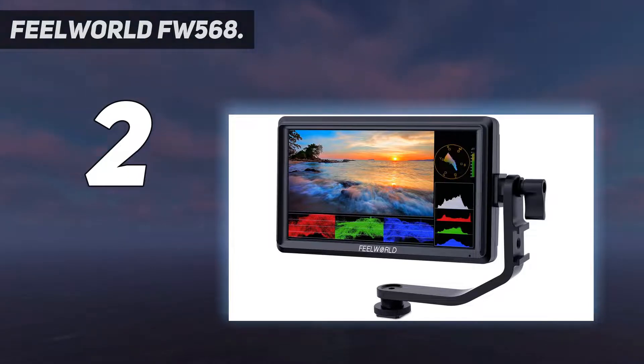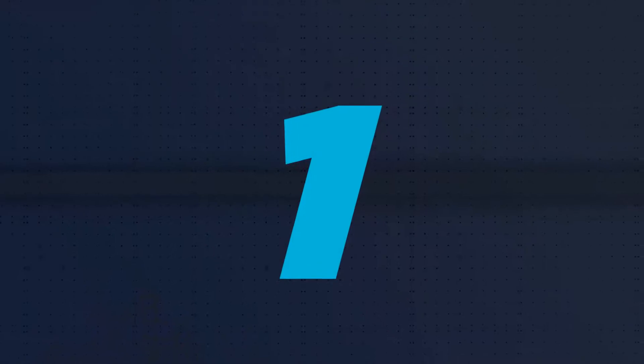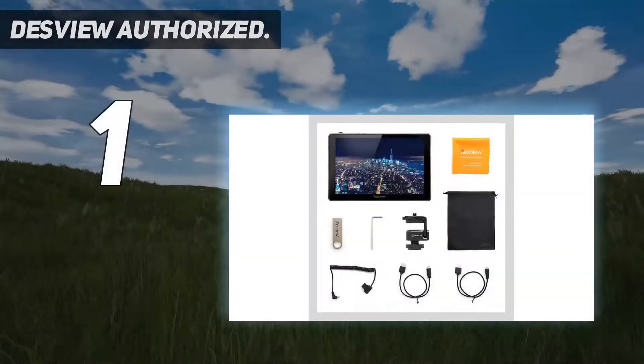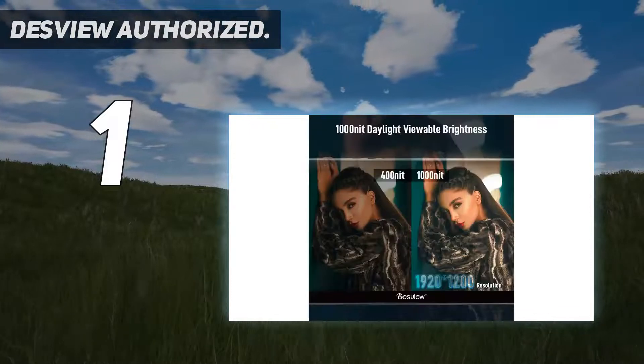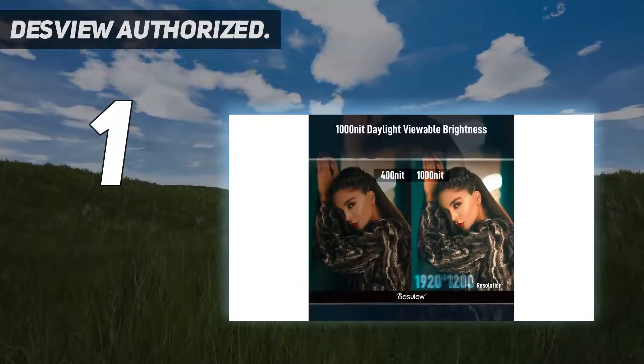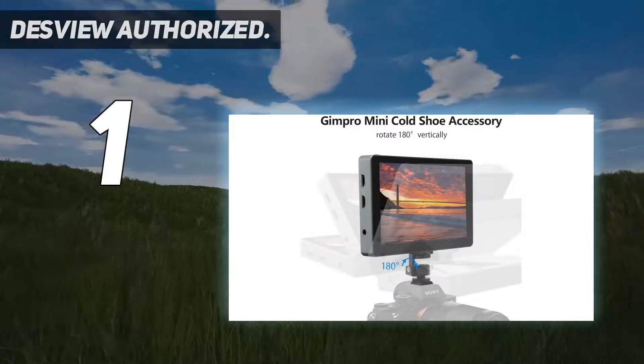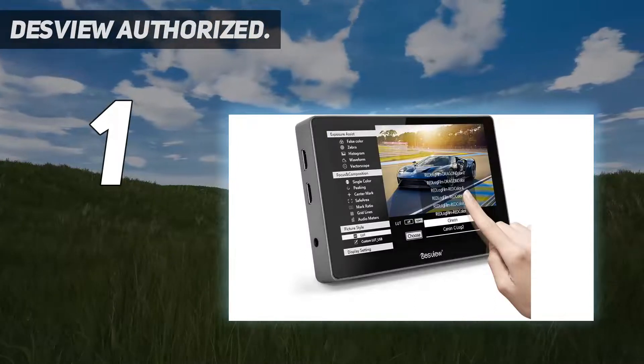And number one: the Desview R7. Are you looking for a budget 7-inch external monitor for your camera? Don't let the low price tag fool you — the Desview R7 has all the capabilities of a professional camera monitor.